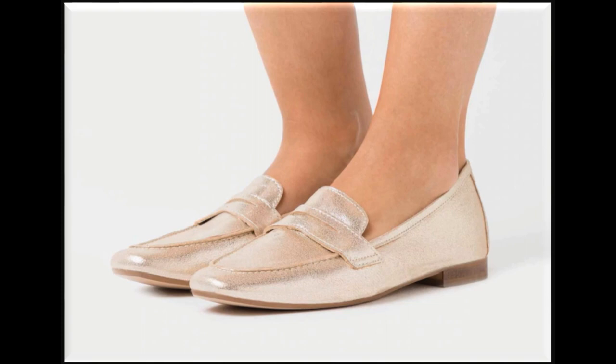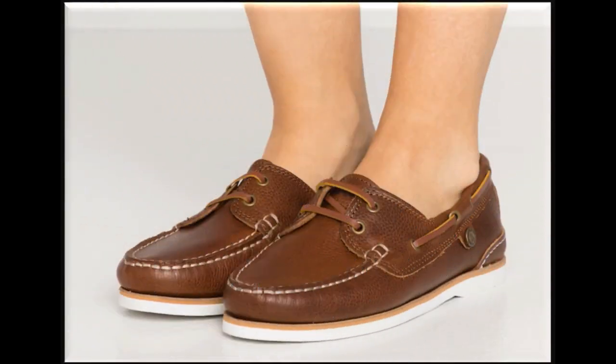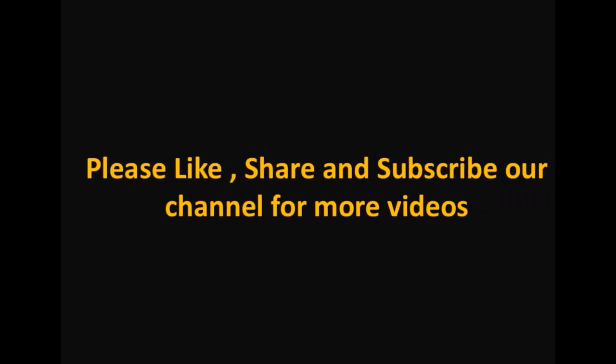Friends, if you are new here, please subscribe to my channel for more beautiful, stylish, and updated collections of footwear and dress designing ideas, and press the bell icon too for getting notifications of new uploads. Thank you so much for watching this video. Take care of yourself till the next collection. Allah Hafiz.